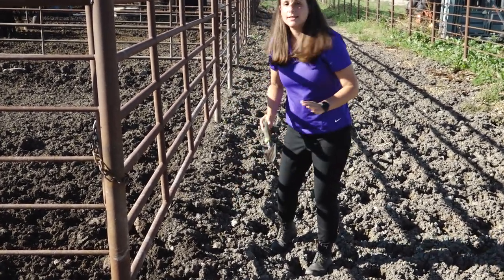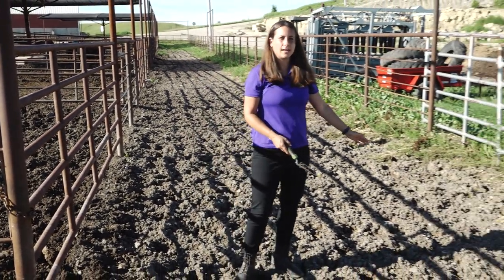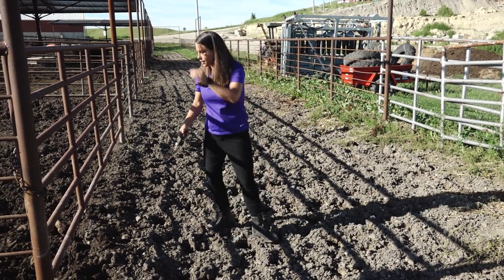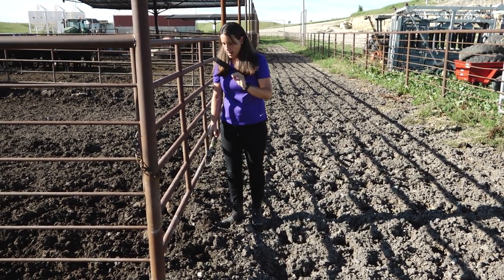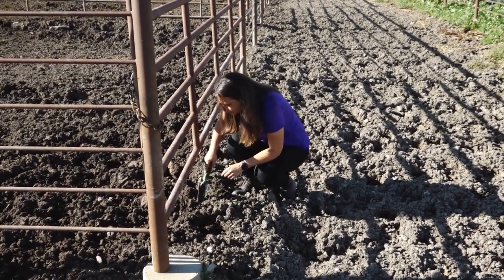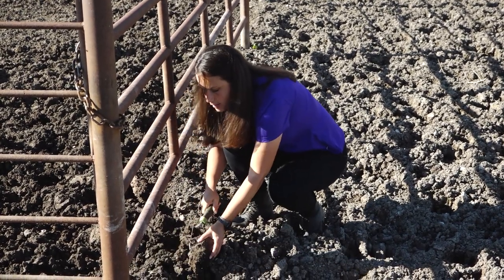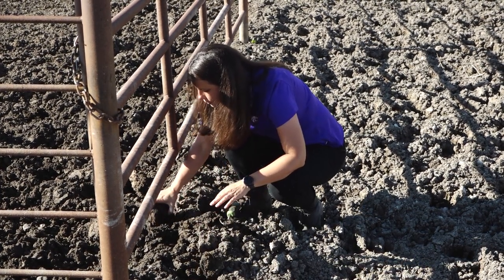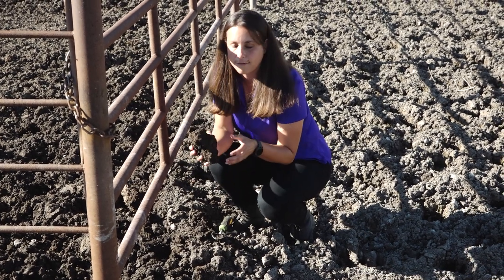Fly larvae need moisture to survive, so a dry area is unlikely to be a good breeding habitat. However, along the edges of pens that don't get as much foot traffic and still have a nice moist surface — this is where you want to start digging around with your shovel and looking for fly larvae and fly pupae. As you pick these up, take a look at them and you'll start to see things that show you that flies have been here and will be here.